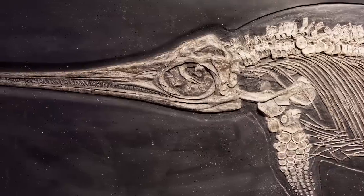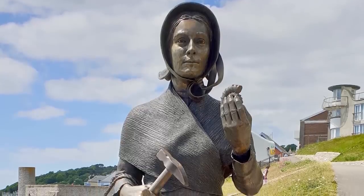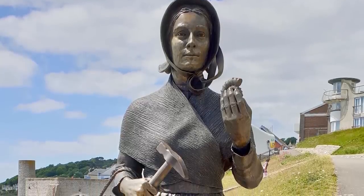Scientists also say the fossil was likely discovered by Mary Anning, one of the world's first leading female paleontologists and fossil collectors.